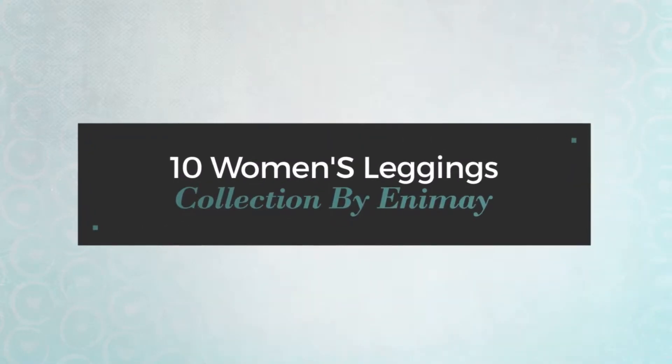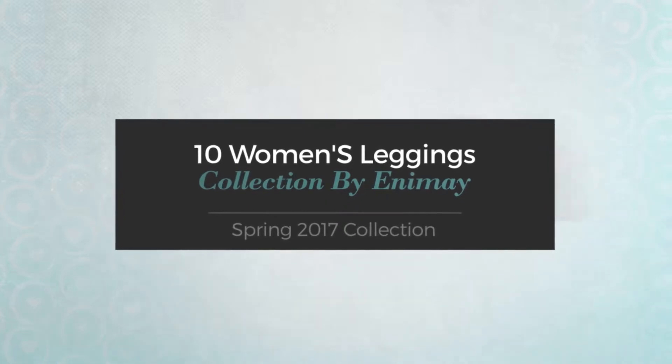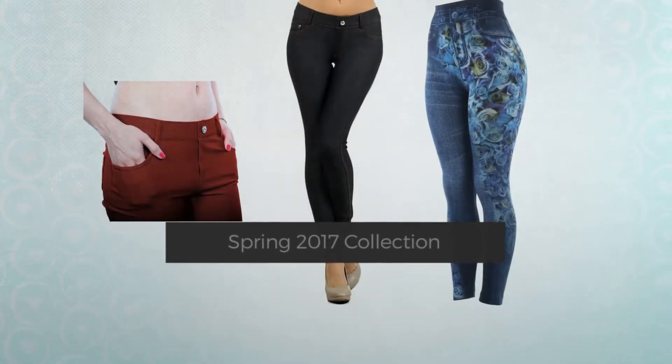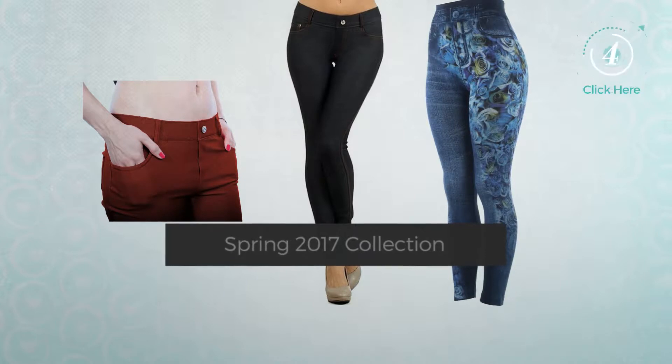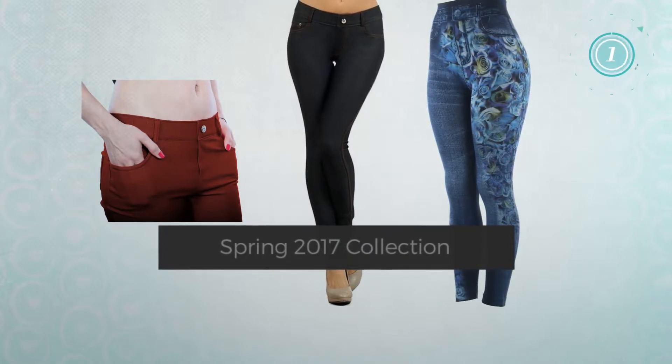10 Women's Leggings Collection by NIME Spring 2017 Collection. At any time, click the circle and get the details about your favorite leggings.